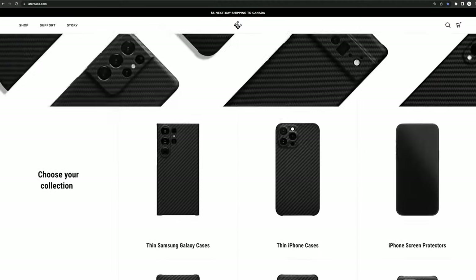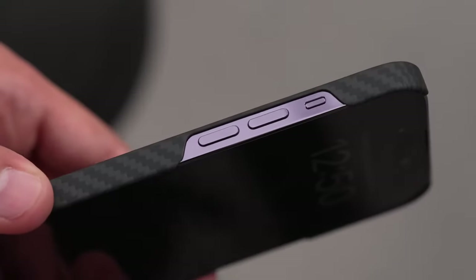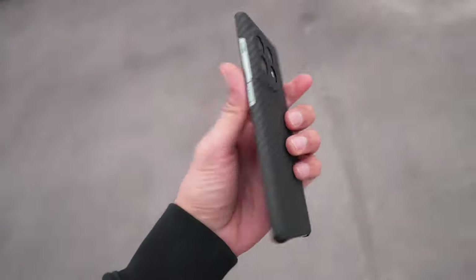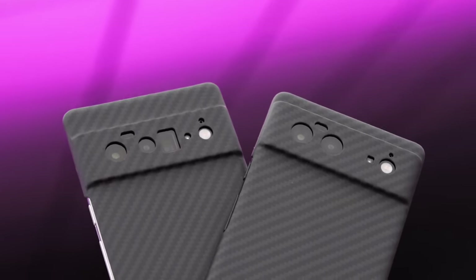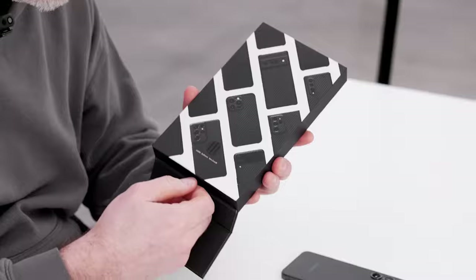This clip is sponsored by LaterCase. If you've been looking for an impossibly thin case to put on your brand new smartphone, you need to check out LaterCase — available for both Android and iPhone. Check the description of this clip for a special offer.